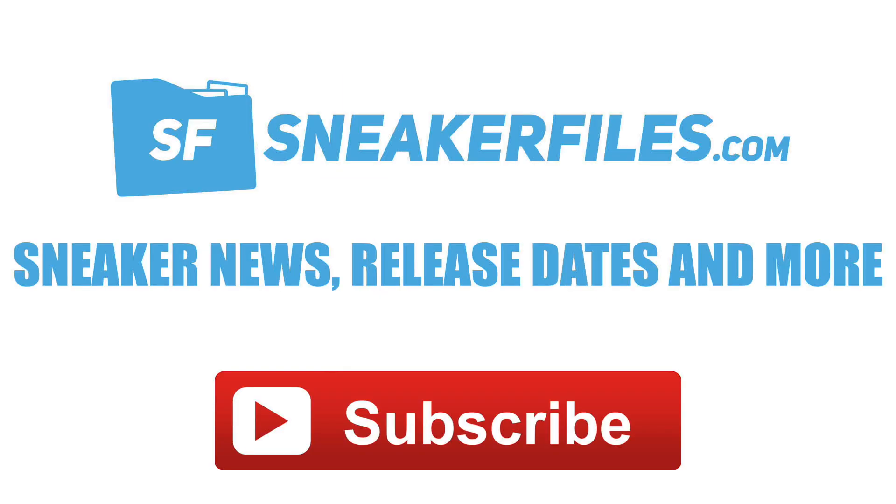What's going on everybody, this is Brian from sneakerfiles.com recapping the news from yesterday. Like always, we post it on sneakerfiles.com and then take it to YouTube. In yesterday's video I asked for 300 likes and you guys killed it — so the new milestone for today is 400. Let's see if we can get 400 likes on this video.